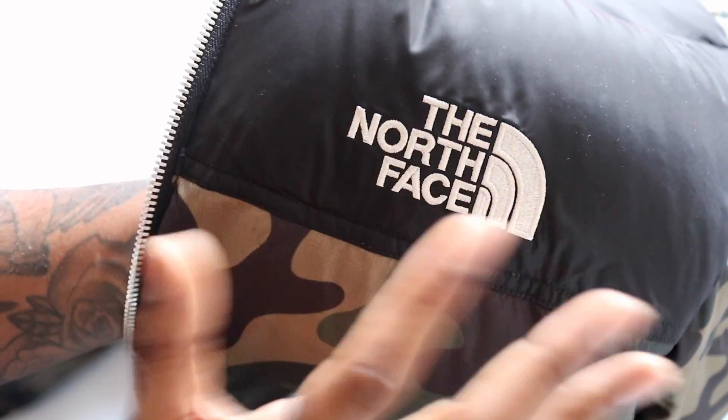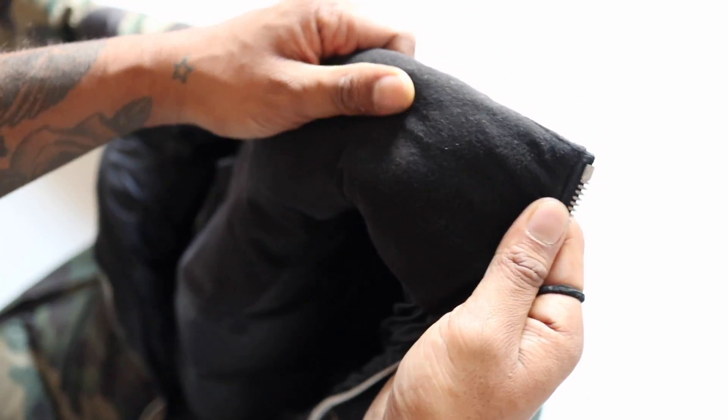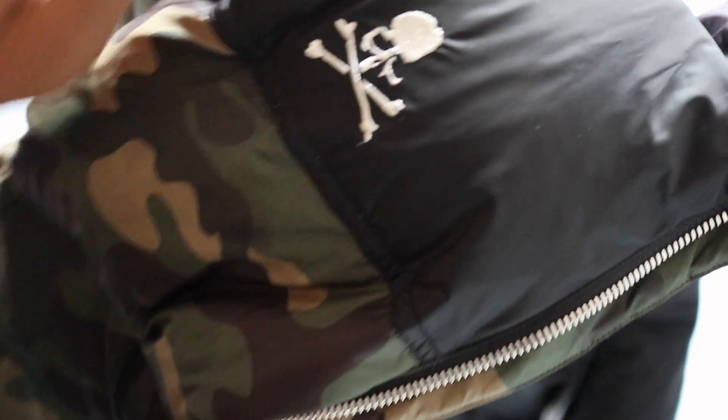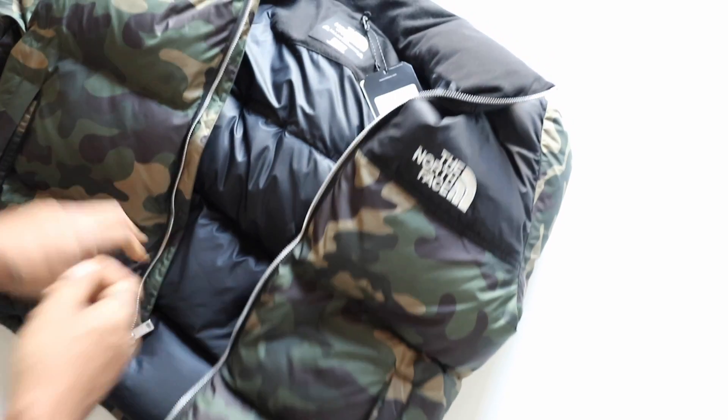Also, if you notice inside the collar, which I haven't seen on normal Nuptse jackets, you've got a nice fleece material on the inside. They've used a little bit more premium materials than on the normal Nuptse jacket, which is a nice touch. And on the other side — what I really like — is the Mastermind skull and bones logo, which is what makes the jacket stand out.